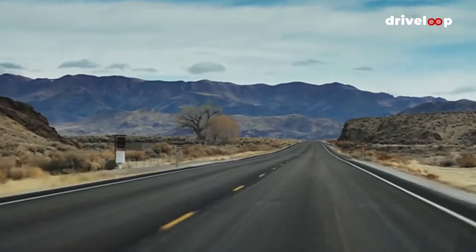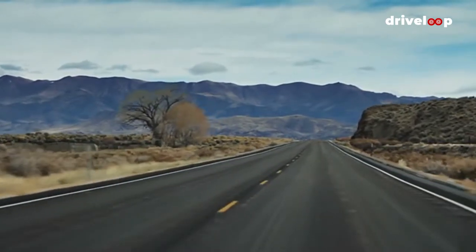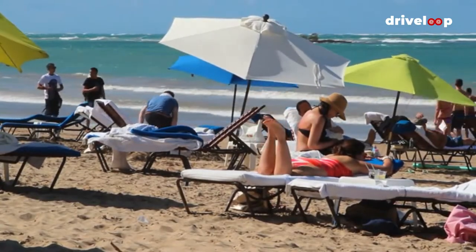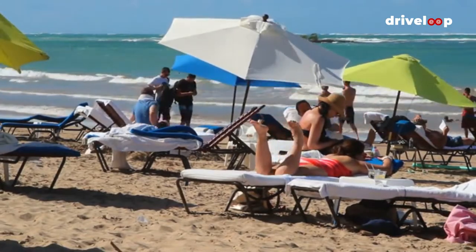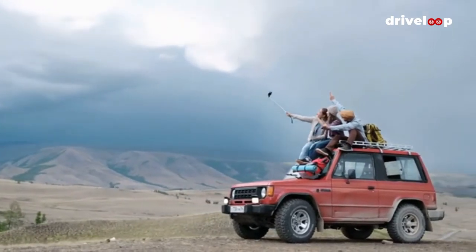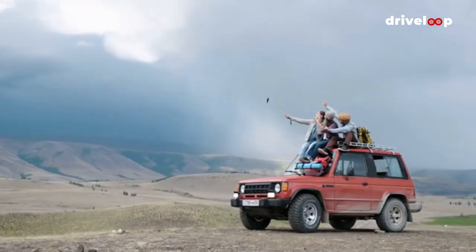If the open road is calling your name and you're ready to conquer a new continent, Europe has a plethora of beautiful road trips to satisfy your highway holiday cravings. Whether you want views of mountains, lakes, beaches, or cities, or all of the above, there's a once-in-a-lifetime European road trip awaiting you. Check out our pick of the best European road trips in this video to inspire you on your next automobile adventure. With 10 awesome routes, this might just be the only European road trip planner you'll ever need.